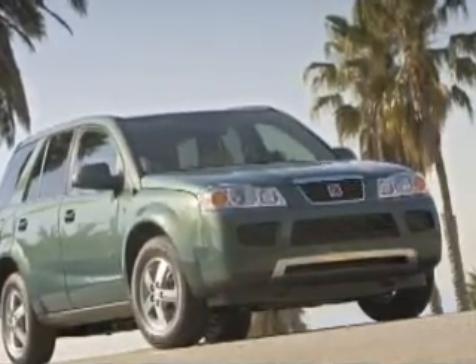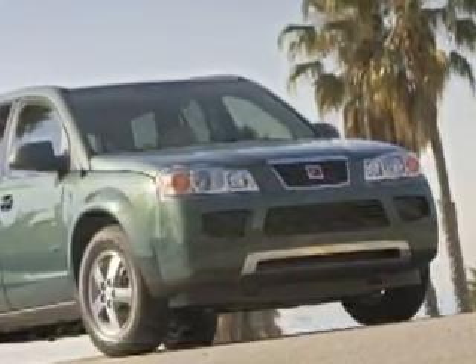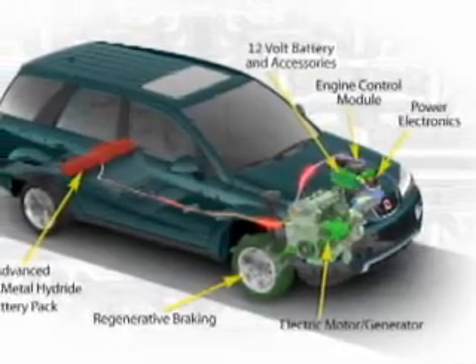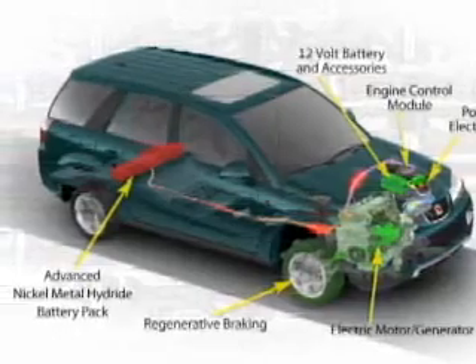What does Greenline mean? Well, Greenline is Saturn's word for hybrid. It's a slightly different hybrid from normal — it's a mild or assisted hybrid and works differently. You'll get 20% better fuel economy. However, it will cost you $2,000 more than the regular Vue. That's the end look at the 2007 Saturn Vue Greenline.